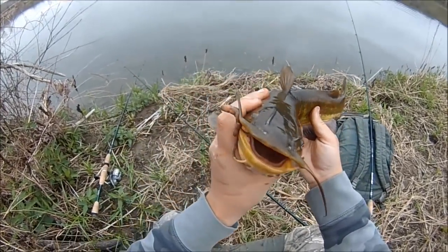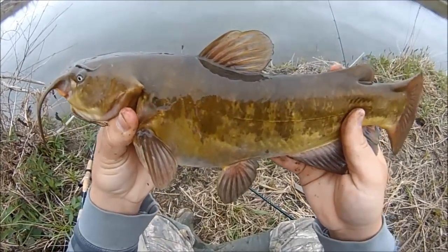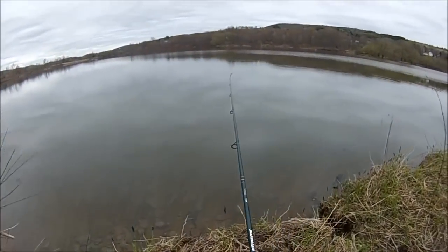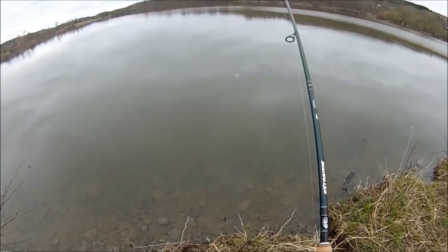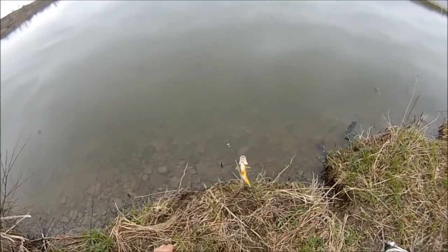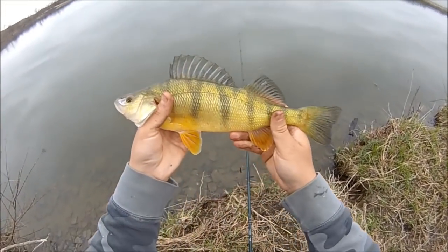Solid fish. There's another one — couldn't even get the last one off the hook yet. It's a perch. That's a beauty. Beautiful jumbo perch.